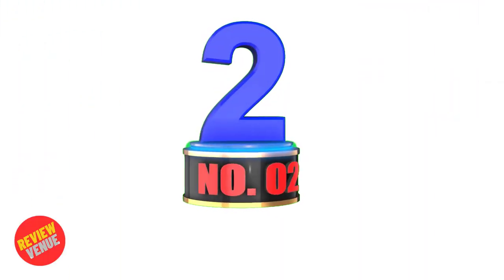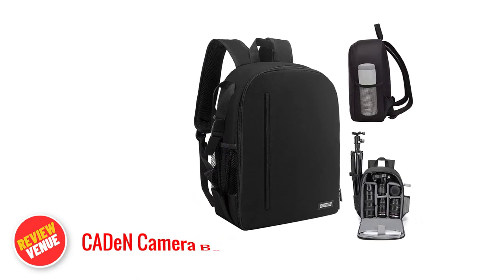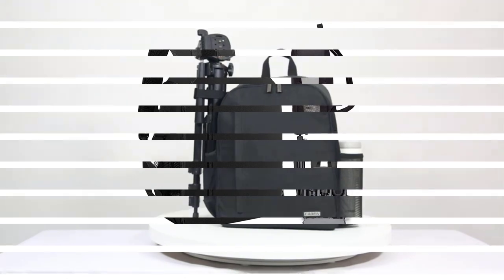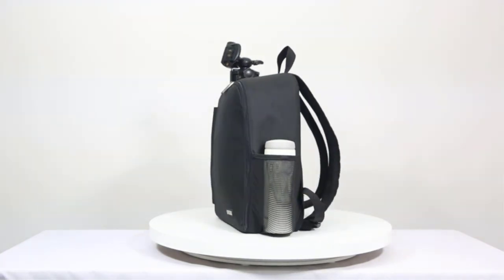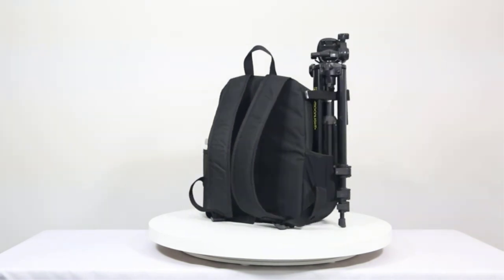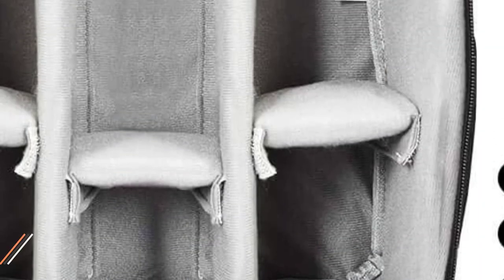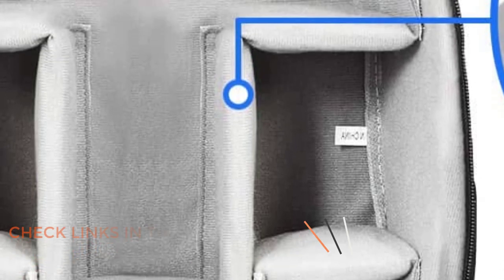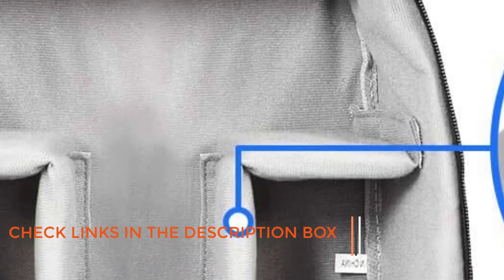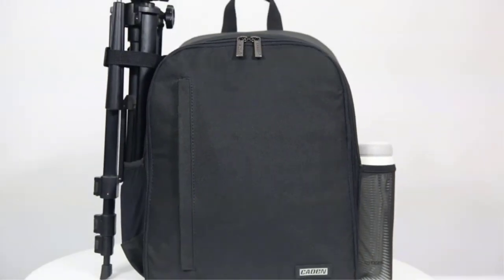Number 2: Caden Camera Backpack Bag. As a photographer, do you ever feel weighed down by your camera bag? Are you tired of carrying multiple bags for your camera equipment? The Caden Camera Backpack Bag is here to solve all your problems. This professional, lightweight, and easy-to-carry camera bag has a large capacity, with enough room for one camera body, four lenses, flash, iPad, tripod, and other accessories. It is scratch and waterproof, so you can take it on all your outdoor adventures without worrying about damaging your gear.